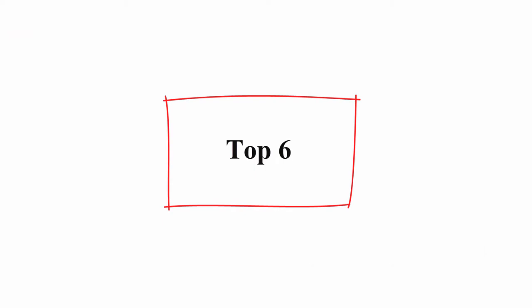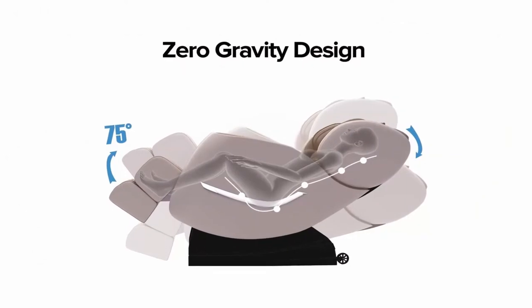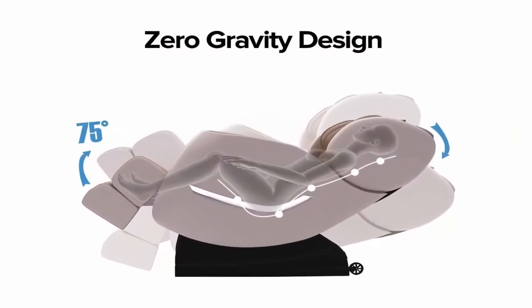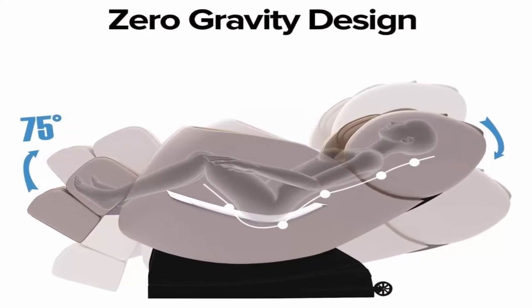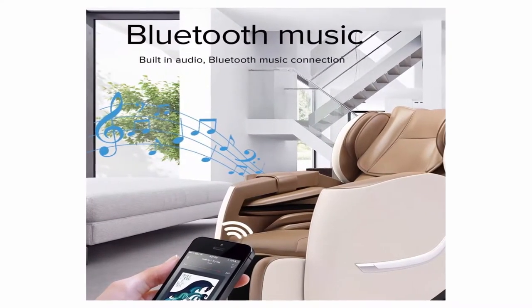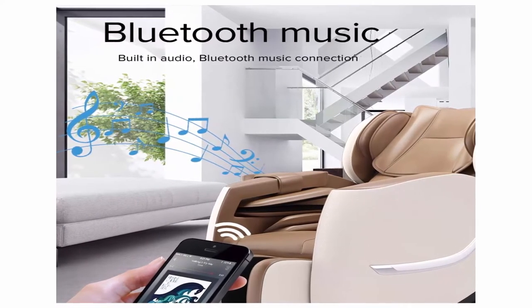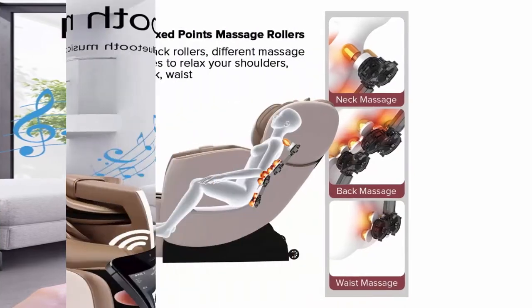Top 6: Smegreo 2020 New Full Body Electric Zero Gravity Shiatsu Massage Chair with Bluetooth, Heating and Foot Roller for Home and Office, Khaki. Bluetooth Player — You can connect your phone and play your favorite music or radio while massaging. Zero Gravity: Press Zero Gravity Button, After Fully Reclines, Feet Higher Than Heart, Reduce Hard Load. Full Body Massage.